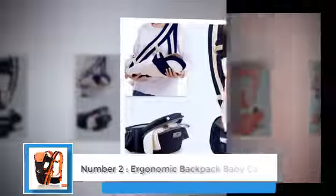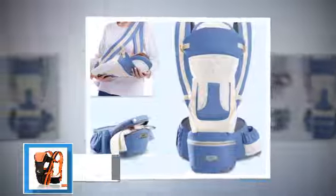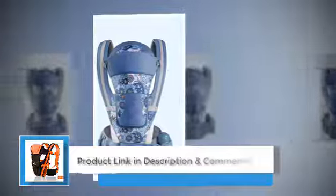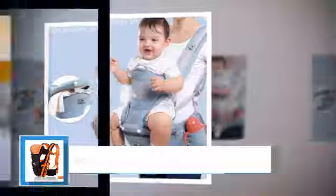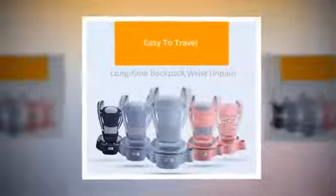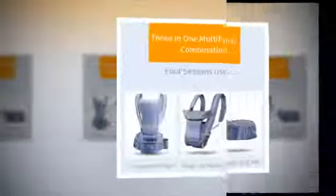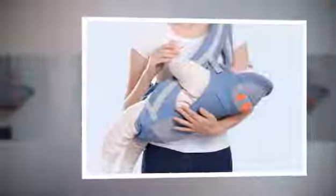Number two: Ergonomic Backpack Baby Carrier — a versatile solution for baby travel and bonding. As parents, one of the most cherished experiences is carrying our little ones close to our hearts, creating an unbreakable bond and providing them with a sense of security. The ergonomic backpack baby carrier with hip seat brings comfort, convenience, and intimacy to the forefront of baby travel, designed to cater to children aged 0 to 48 months, offering multiple carrying positions and sturdy load-bearing capabilities.